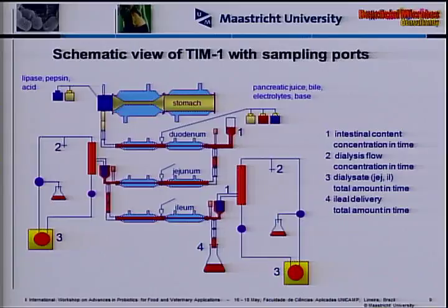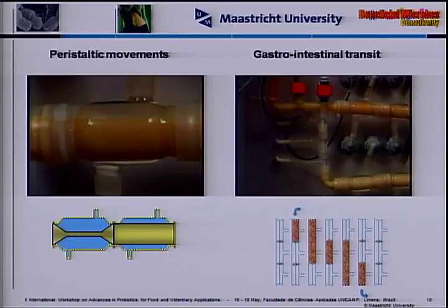In the stomach we have secretion of enzymes and acid. Gradually the meal is delivered to the small intestine through a series of valves — the first one opens and the meal drops in, the second opens, the first closes, the third opens, the second closes, and the third closes. In that sequence, a volume is transferred from the upper to the lower compartment. The frequency of opening and closing is determined by the type of meal ingested — higher with a glass of water than with a complete breakfast.